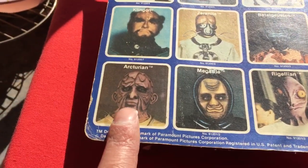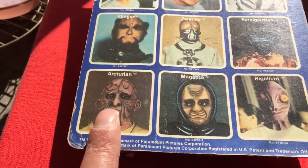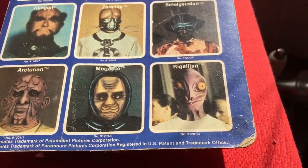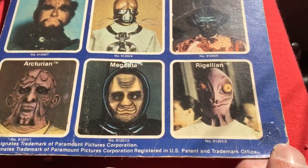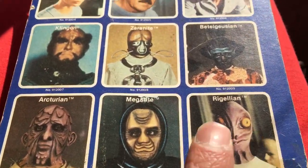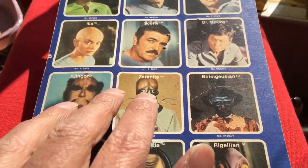I picked up an Arcturian figure recently, just loose. Someone was selling it as a Star Wars figure. I love these Aliens — they're the rare figures in this line.